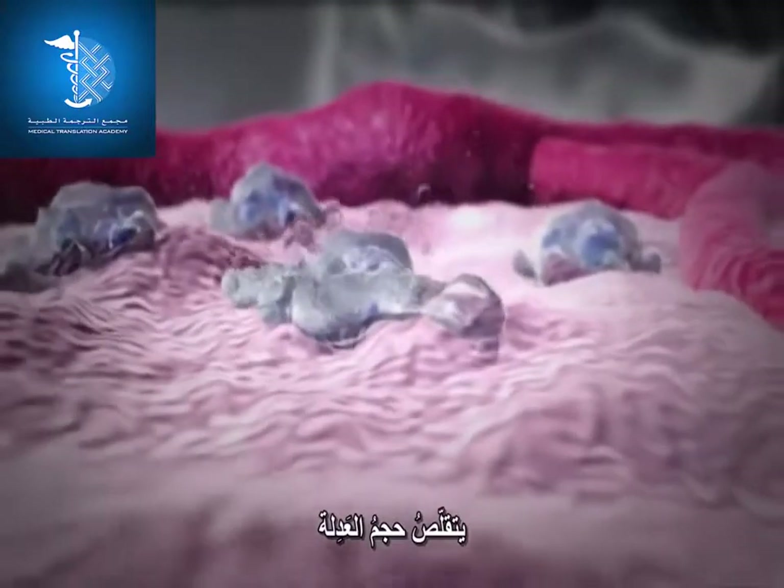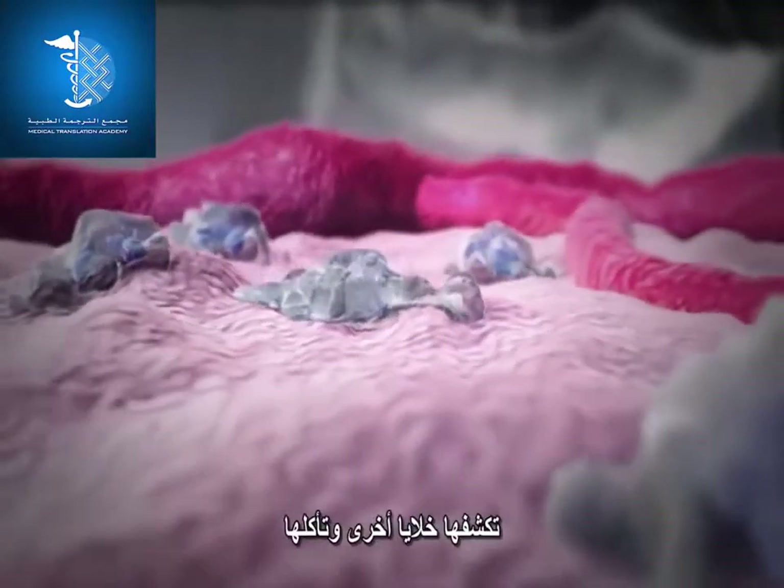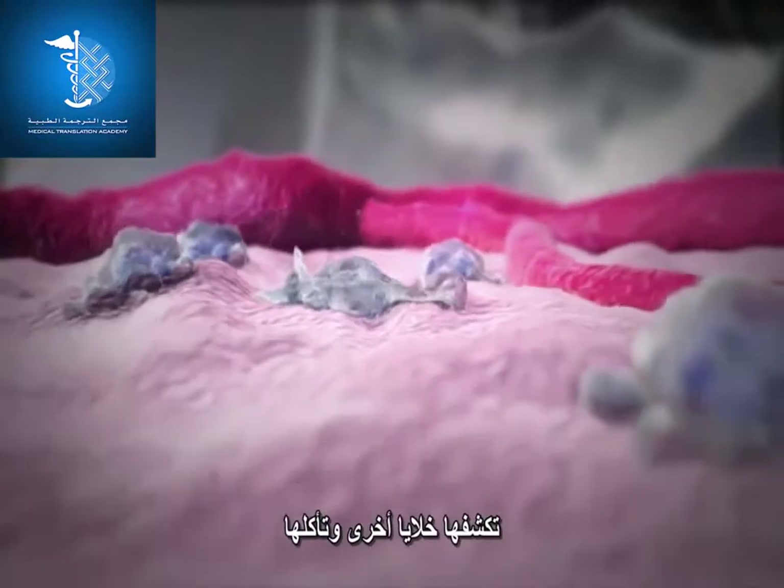After killing and digesting the bacteria, the neutrophil is spent, having completed its duty. The neutrophil then shrinks in size and breaks up into smaller pieces that can be recognized and eaten by other cells.